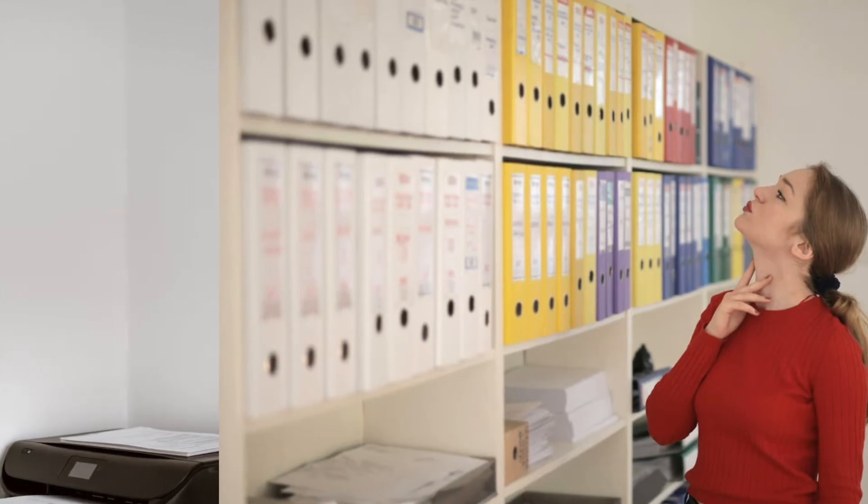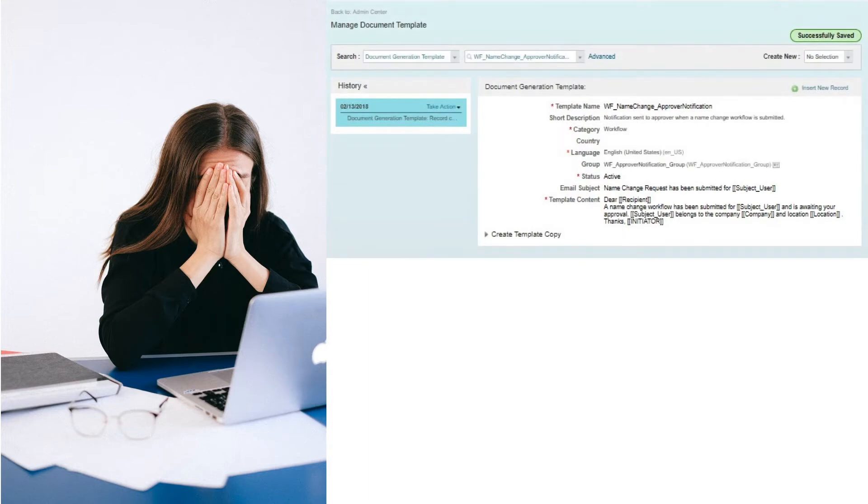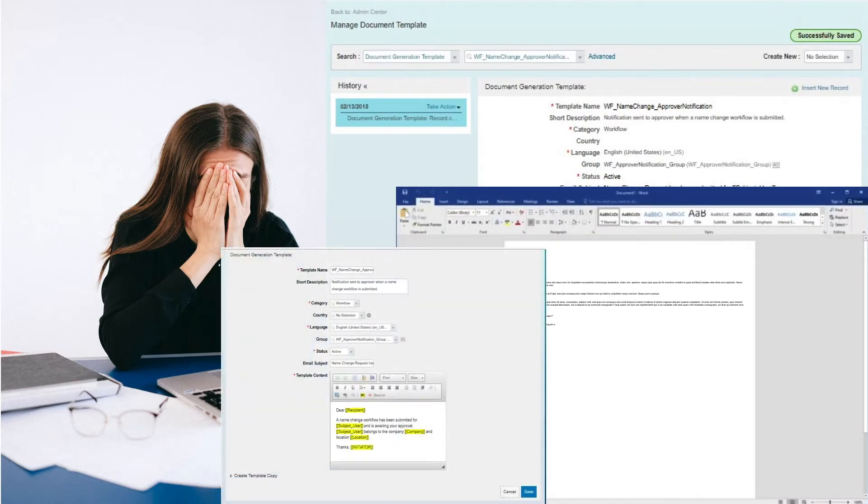For most organisations, this is what it looks like. For organisations adapting a digital HCM strategy, this is what it may look like.